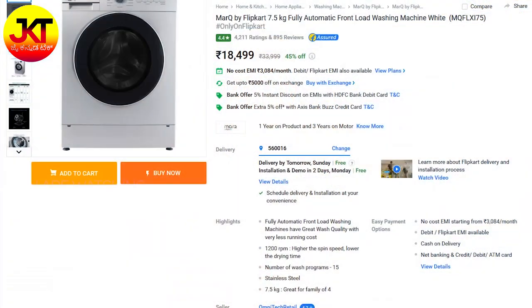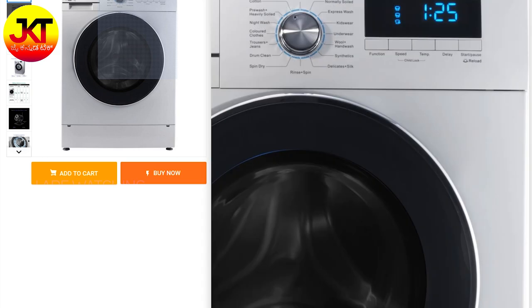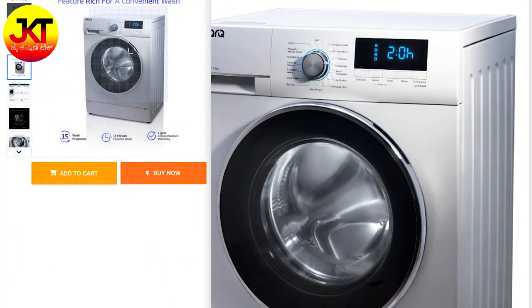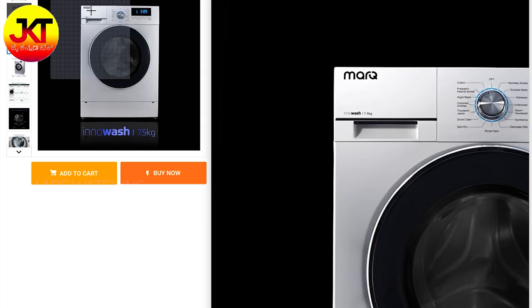The first washing machine is MarkQ by Flipkart — 7.5 kg washing machine, 1200 rpm spin speed, very nice value. 2,050 watts power consumption, digital display, 15 wash programs. So fully loaded under 20,000 rupees. Number 1 on the list: MarkQ by Flipkart 7.5 kg front load washing machine.